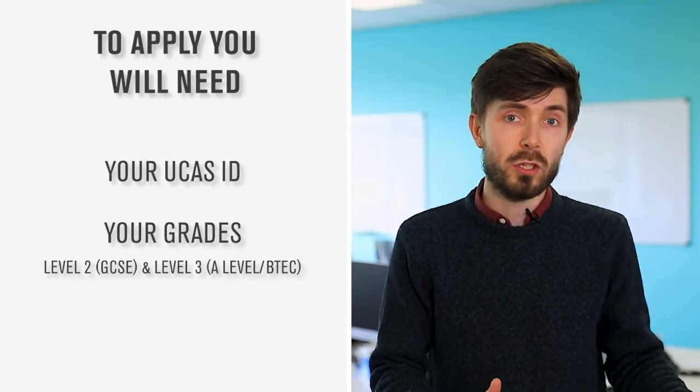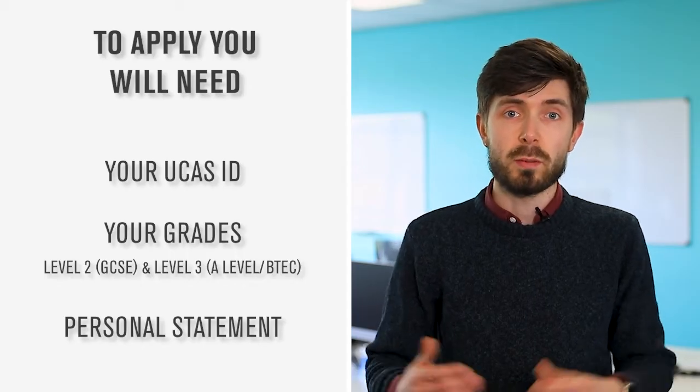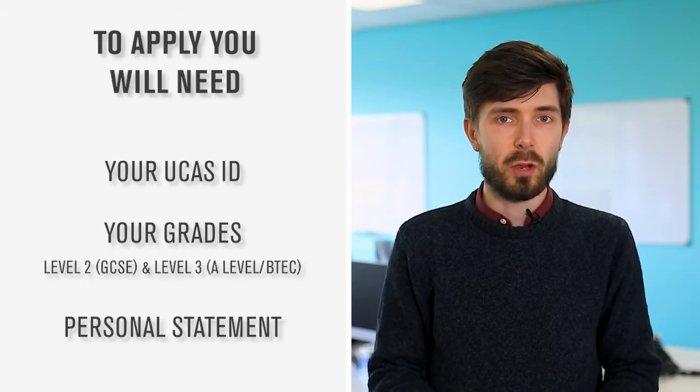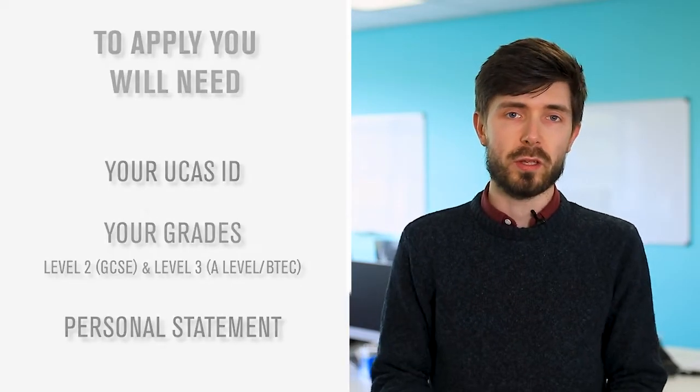If you've already applied to university you might also already have a personal statement, so make sure you've got that to hand as well. This whole process can take a little bit of time when we're asking for your details, so please do be patient with us.